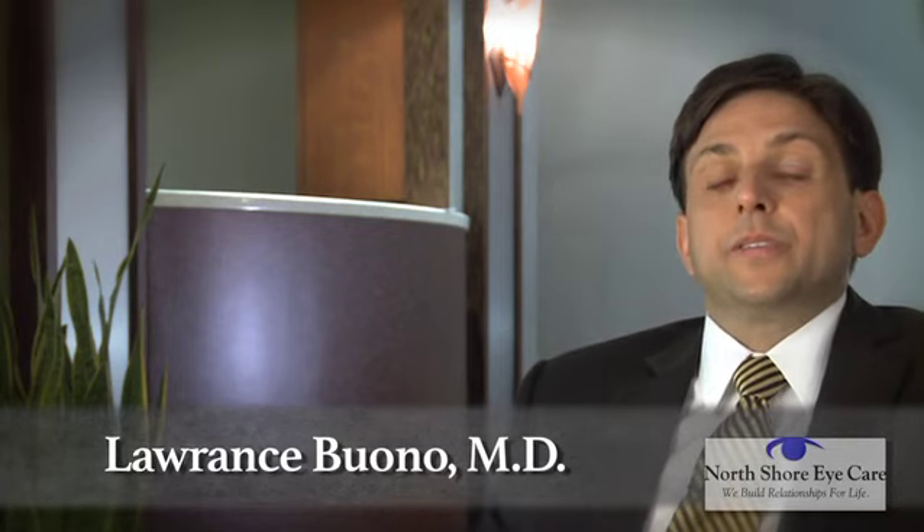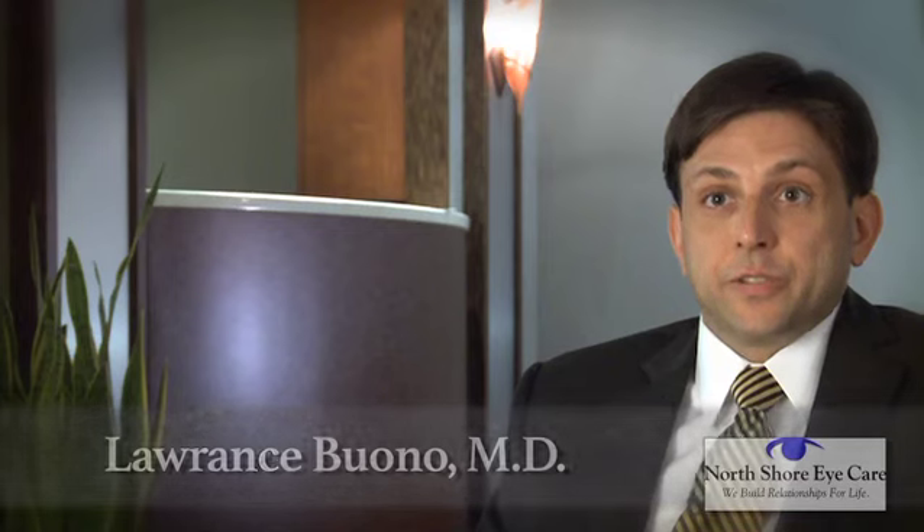A cataract is a clouding of the natural lens in the eye, and it's something that happens to all of us as we age. At some point, that clouding gets so severe that it gives us trouble seeing. Cataract surgery refers to a replacement of that lens — the natural clouded lens is removed and replaced with an artificial one. At the time of implantation, we have several choices of lenses to put in.